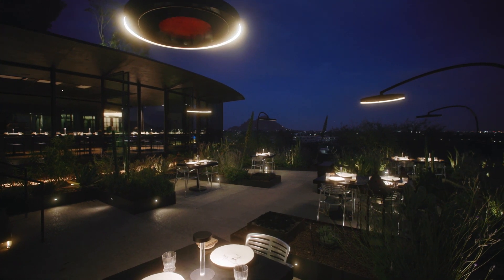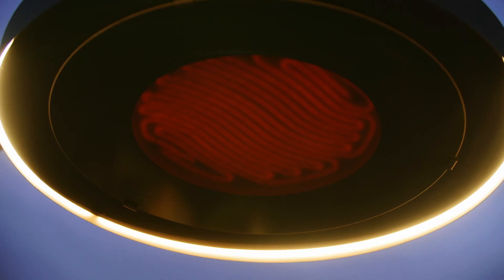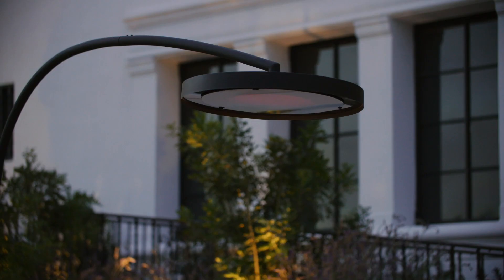Everybody that comes here, they comment about these heaters because they've never seen a heater that is this elegant that also incorporates a light fixture.